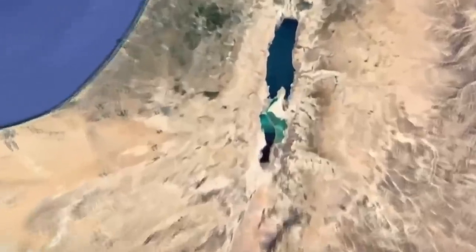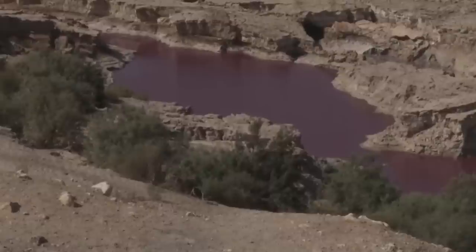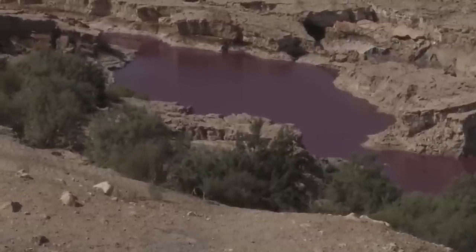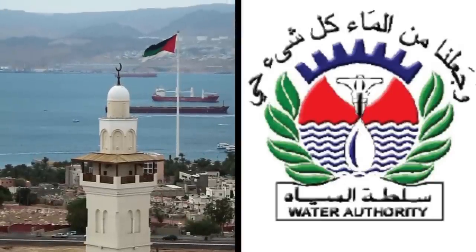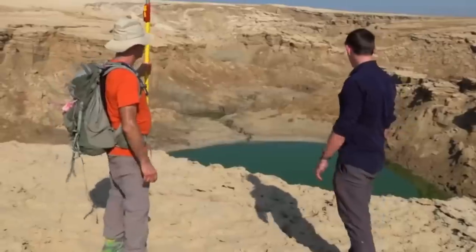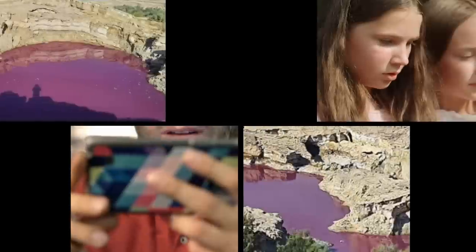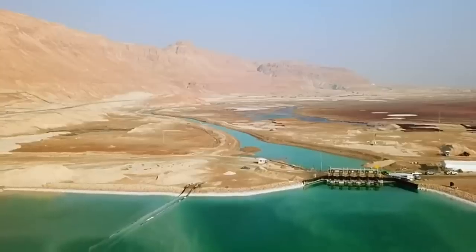This startling discovery was made in modern-day Jordan, commonly known as Moab in the Bible. The discovery of a pool of water turning inexplicably red just inside Jordan's border was such a shock that the country's Ministry of Water and Irrigation had to intervene. Workers from the ministry went to the location of this strange phenomenon and took water samples in order to determine the cause and origin of this problem.